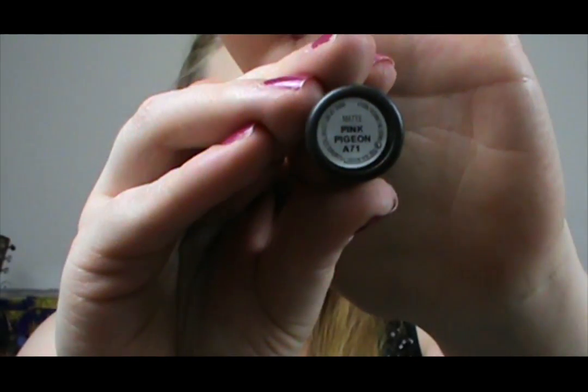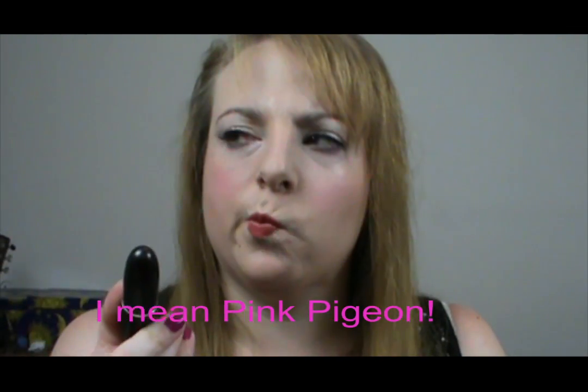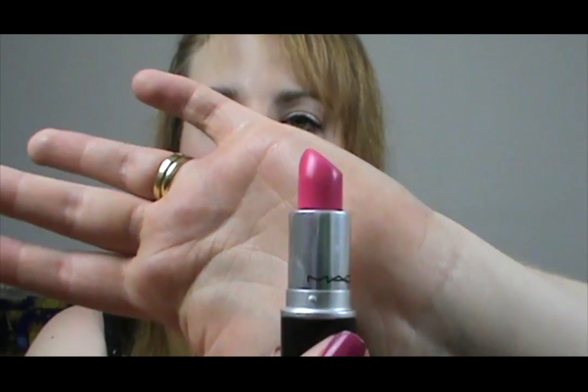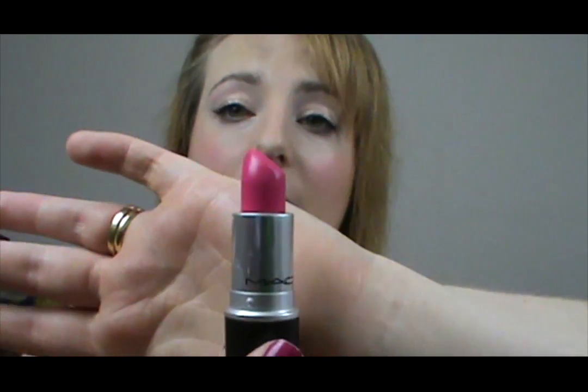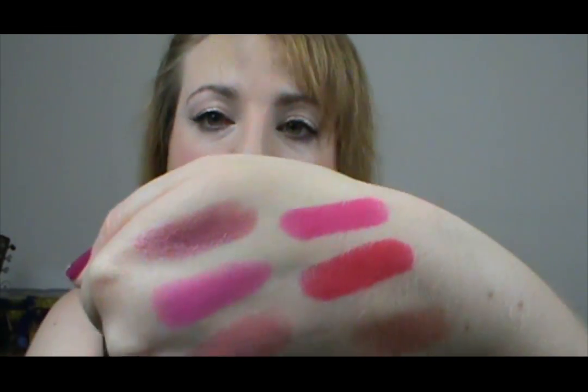The next one is Party Parrot, which I think was re-promoted — maybe it was this one and not the other one, or both, I'm not sure. But I also got this in the Iris Apfel collection and it's just a bright neon pink, which probably isn't going to pick up on camera how bright it is — cameras seem to hate neons. But it's just amazing, another beautiful colour for summer.